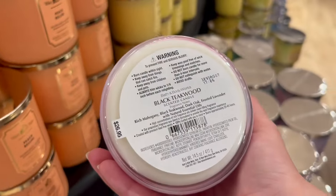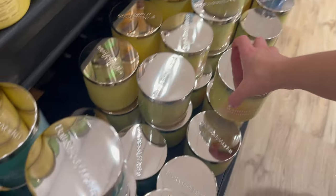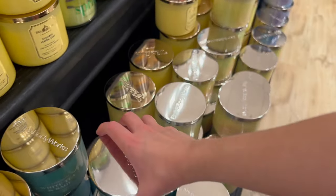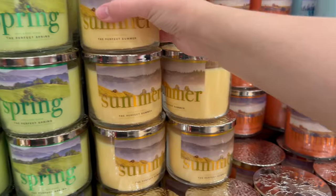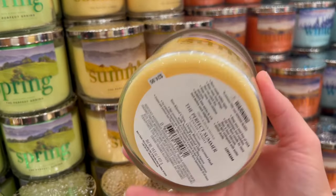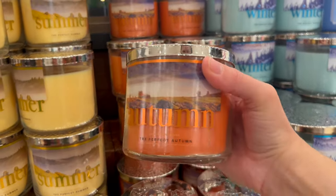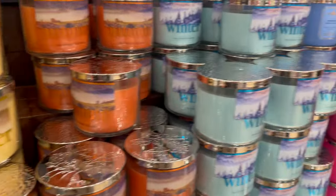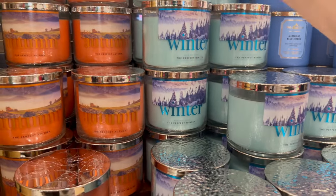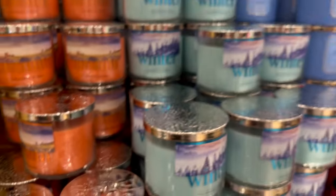There's also a little watercolor collection with Black Teakwood, Fresh Cut Lilacs, Mahogany Coconut, and White Tea and Sage — nothing crazy, just returning favorites. Then the seasonal candles: Perfect Spring, Summer (which I think is Suntan and I wasn't really impressed with), Autumn — I love the packaging but wish they'd used a different color so you could read the word — and Winter, which is the prettiest with its snowy tree background. That's it for the seasonal collection.